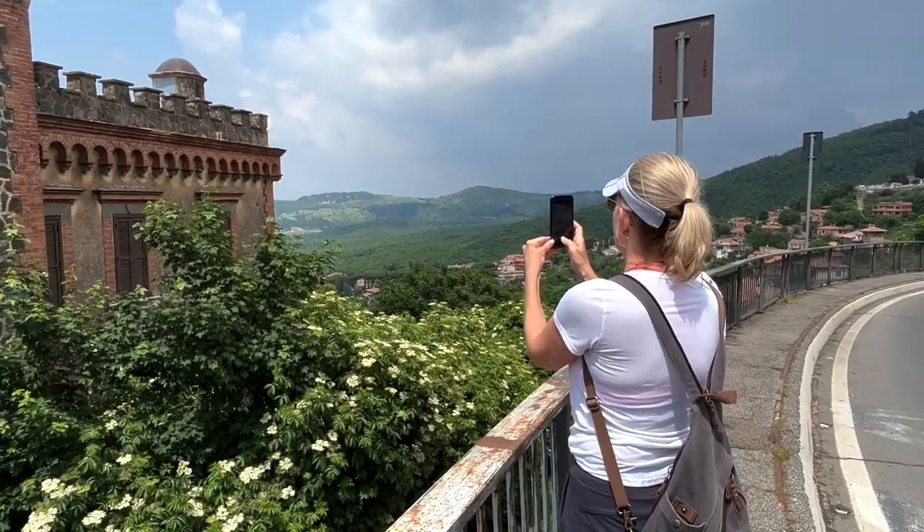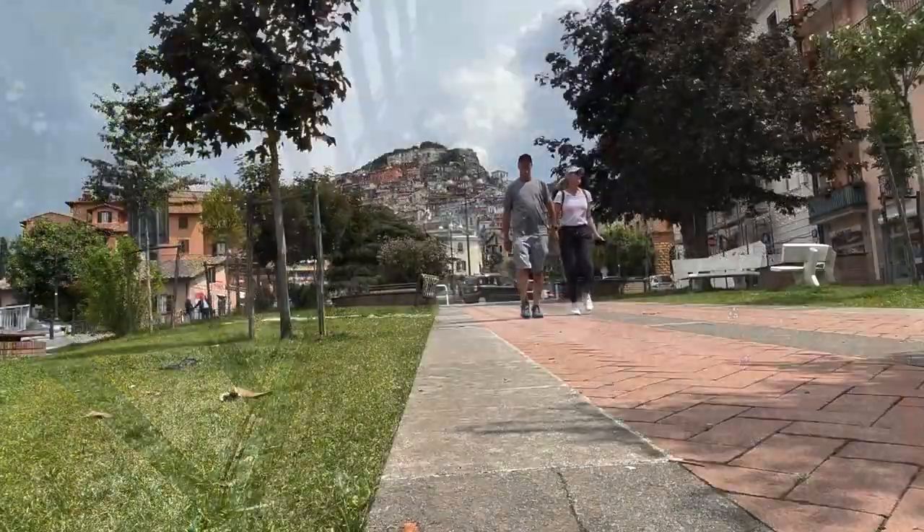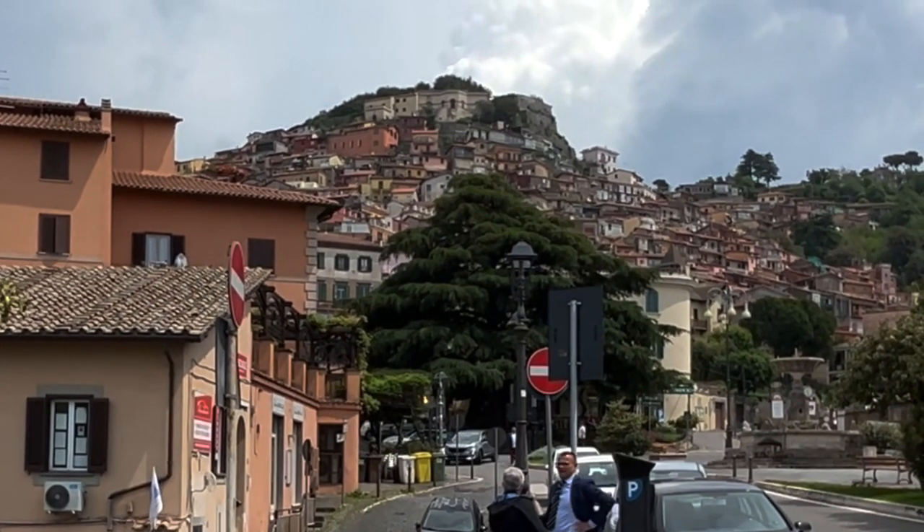Here's some bonus footage of Kim getting footage. Here's some more footage. See you later, Rocco di Papa.